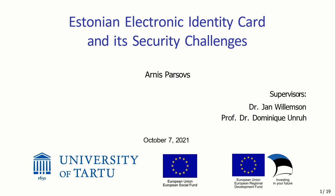My name is Anis Paršovs and I am a recent PhD graduate from the University of Tartu. In this presentation, I will share some of the findings from my PhD research about the Estonian electronic identity card and its security challenges. I have spent the last eight years studying and researching this topic, so there are really a lot of findings and details. For this specific presentation, I have cherry-picked some key things which I hope you will find interesting.